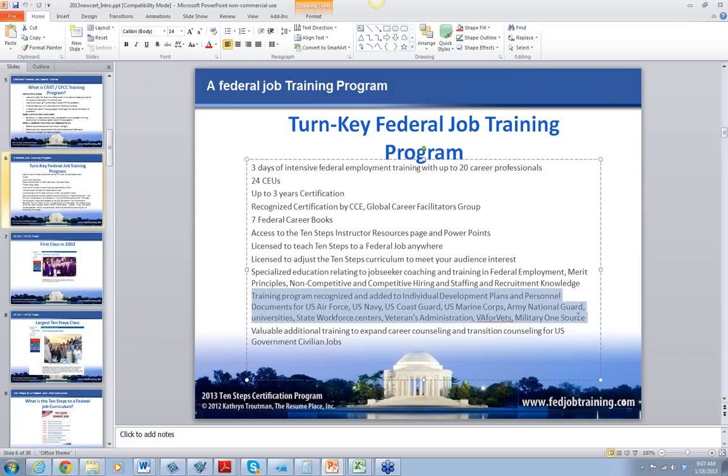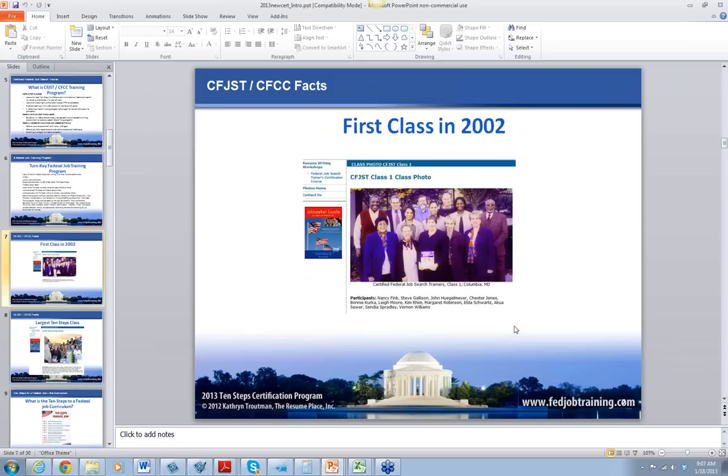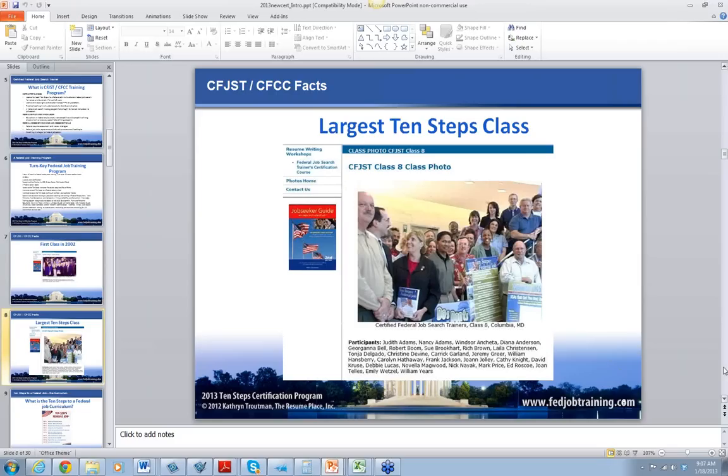The program is taught by all these people — we have everyone come to this program. This is the first class picture from 2002. There's Steve Gallison, the job doc — he used to run the POAC and created the first POAC. And this is Lee Moore — she is a TSA coach now. And this is Nancy Fink, who also helped found the POAC. Alan Cross got a job in the government and went to Iraq. That's my first picture — I love that.